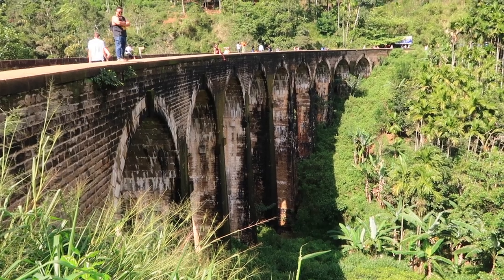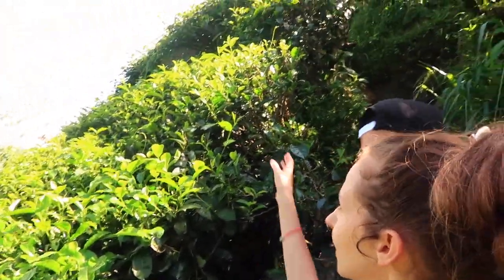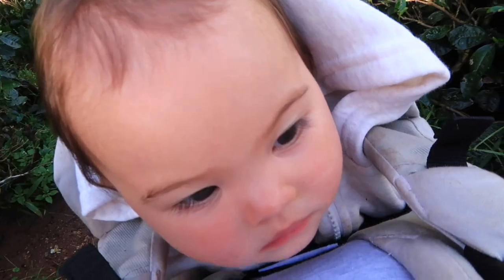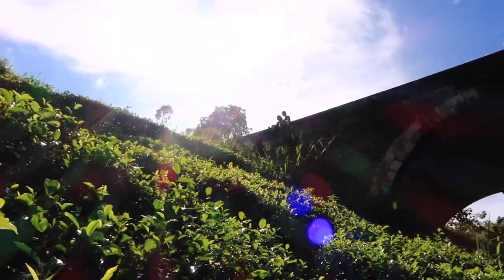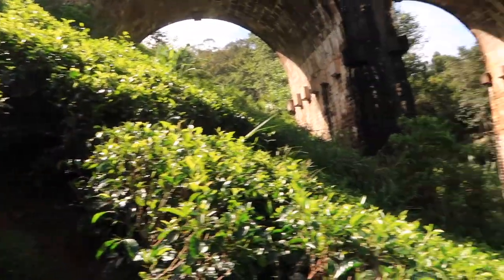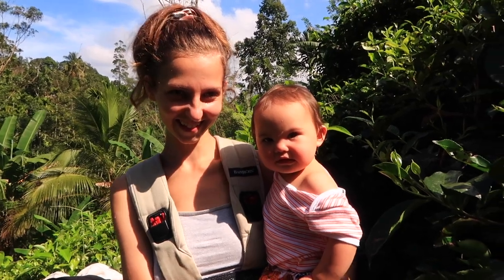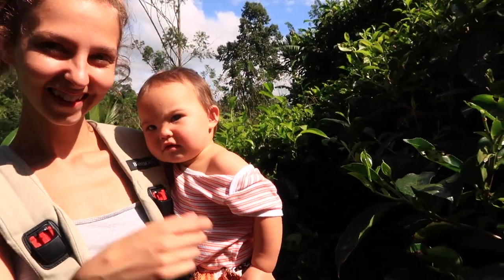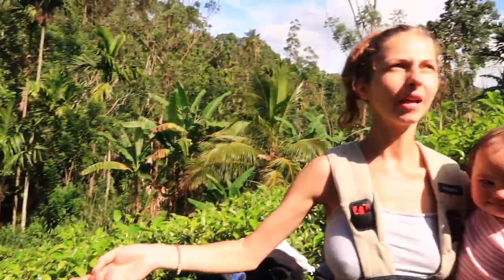Here we are guys — this is the bridge from the other side. We were over there before but now we are by these tea plantations. We decided to get through the tea plantations to take the perfect picture. Arella just woke up — hello baby, she's still waking up. We came from all the way over there — you can see there's the bridge — and we climbed all the way through these bushes. Here is our view: you're in the middle of the jungle, in the middle of the tea plantation. We're getting ready for pictures and having a little break.